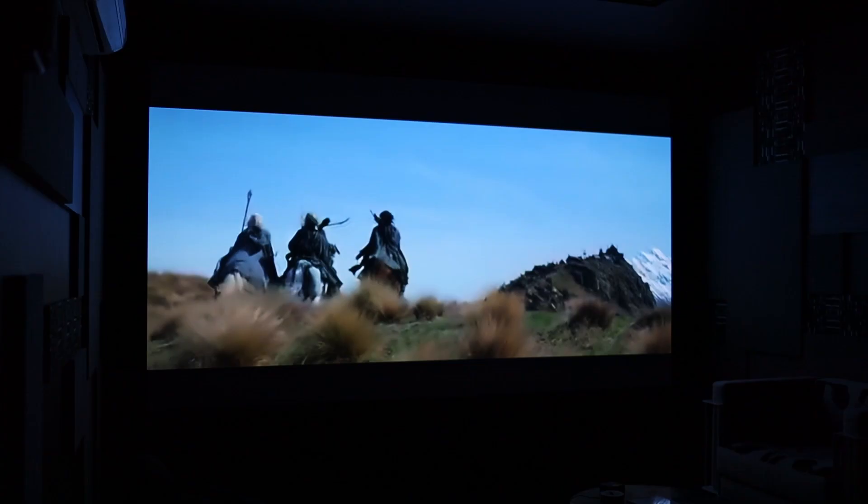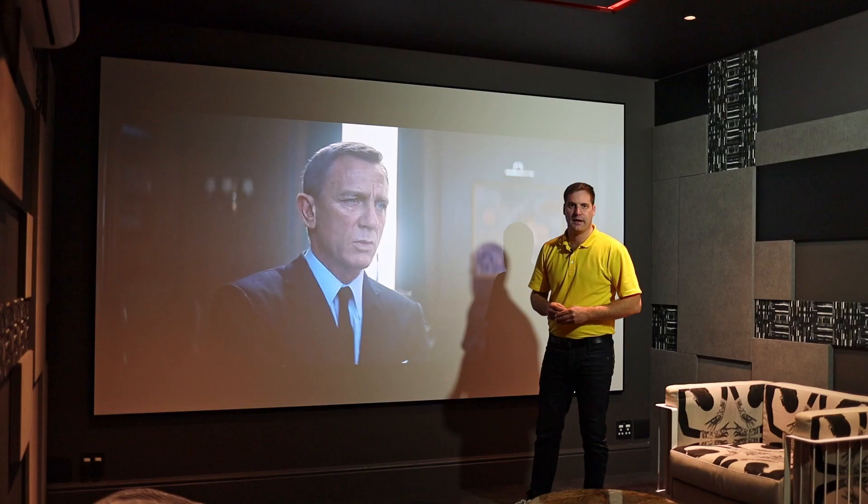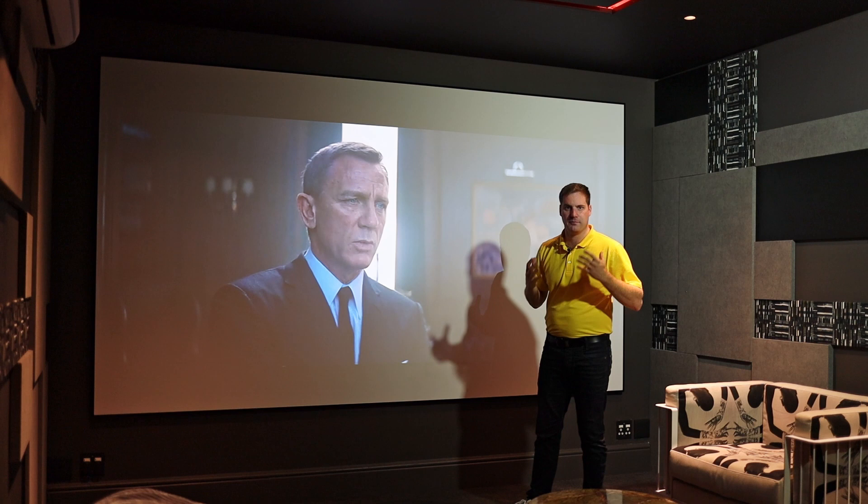We've had a listen to a couple of demo tracks and we found the dynamics of the room to be really great. The X12 Plus subwoofer is of course an incredible subwoofer from M&K, and that paired with the surround sound speaker package gives a great sense of spaciousness and transparency for the sound, making you really feel like you're in the movie action.